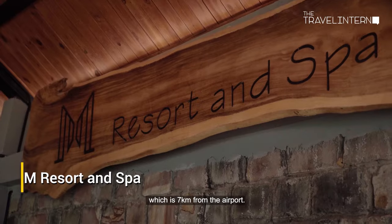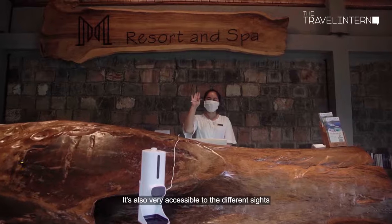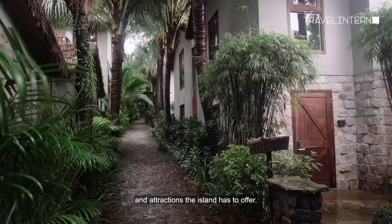We stayed at M Resort, which is 7 kilometers from the airport. It's also very accessible to the different sites and attractions the island has to offer.